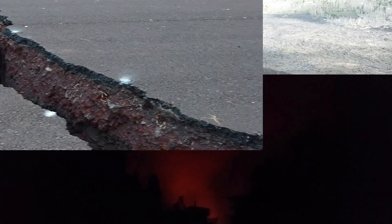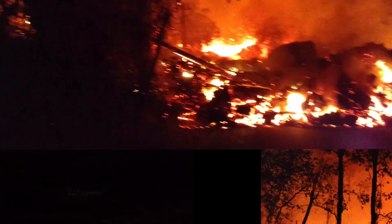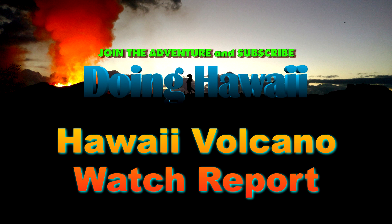Hello everyone, my name is Charles and this is the 18th episode of the Hawaii Volcano Watch Report. First up in this report, we will be discussing the current status of the Mauna Loa Volcano, followed by the Kilauea Volcano, and finally a look at the Halemauma'u Crater.